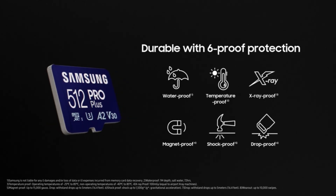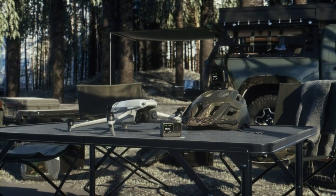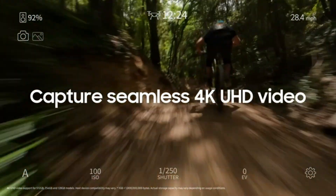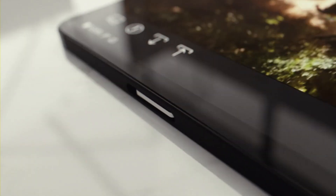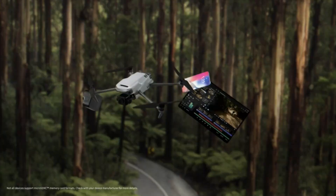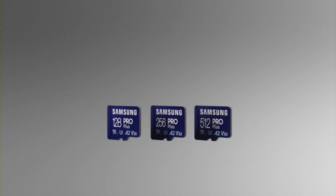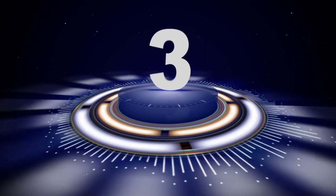With UHS-I, Class 10, U3, V30, and A2 ratings, it ensures fast, reliable performance for demanding applications. Perfect for Android phones, tablets, GoPro cameras, and DJI drones, this memory card provides ample storage and quick access to your files, photos, and videos. Enhance your device's capabilities with the Samsung Pro Plus MicroSD Memory Card.